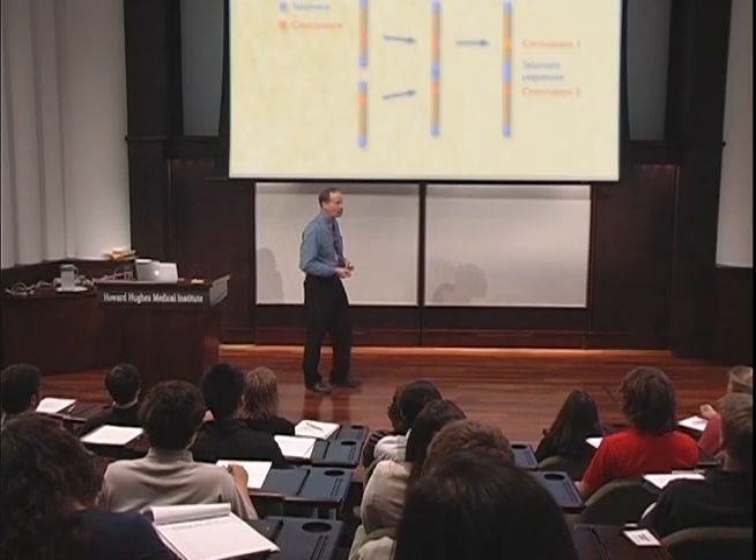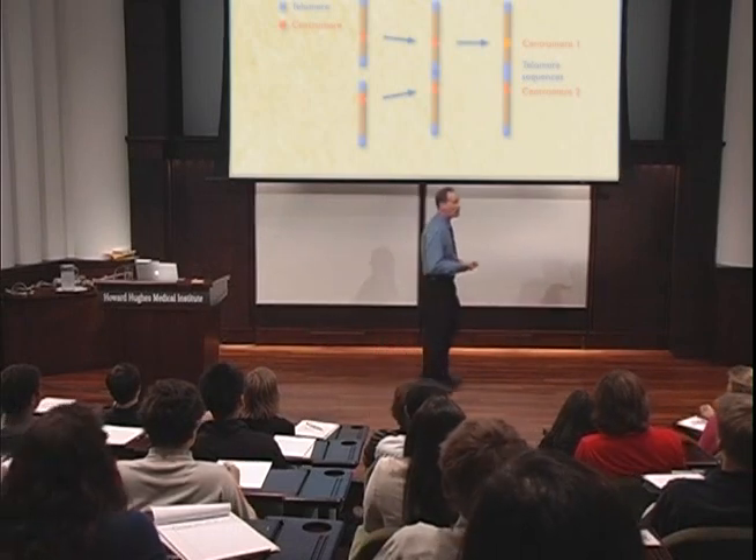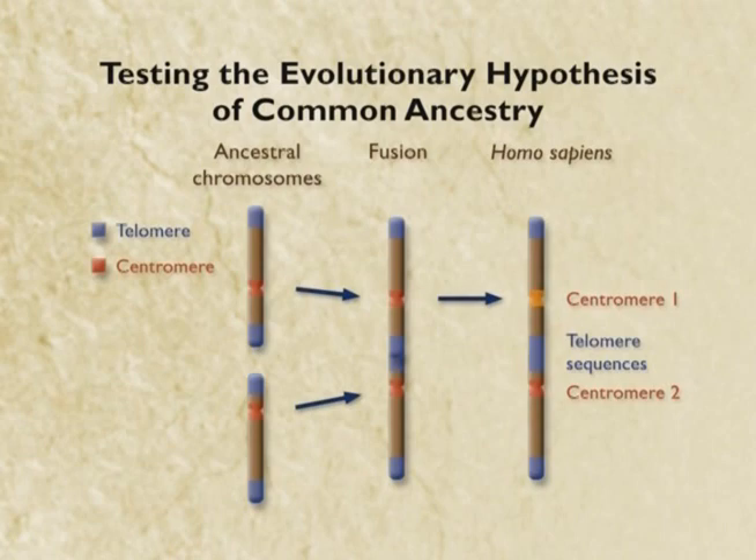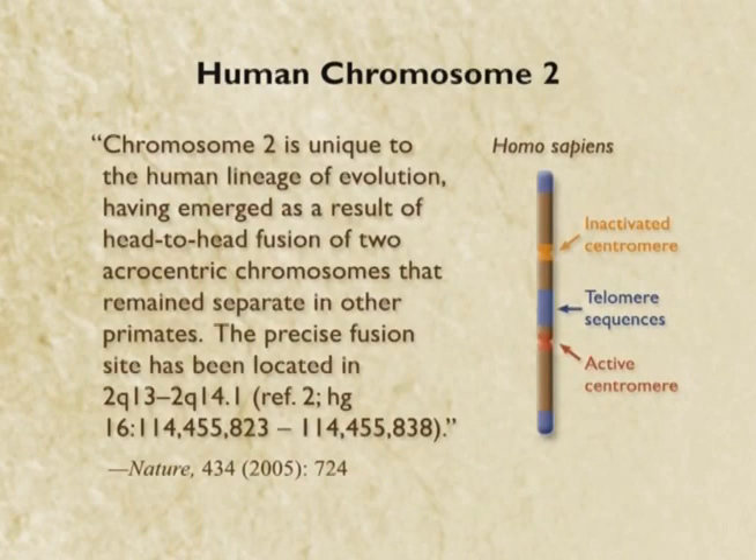Now we're going to look at the human genome and see: do we have a chromosome with telomeres in the center and two centromeres? And if we don't have it, this common ancestry thing might not be true. Well, it turns out we do.